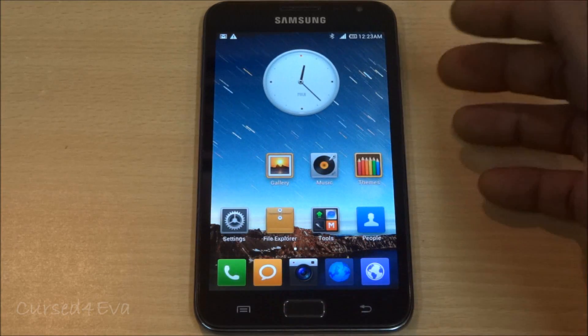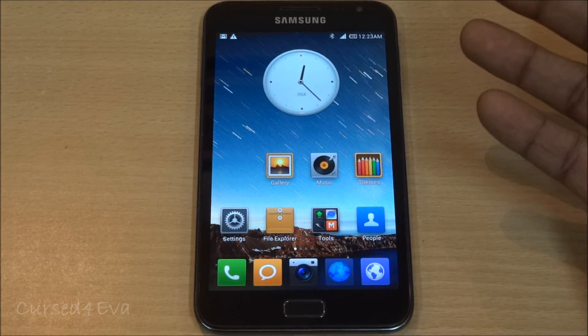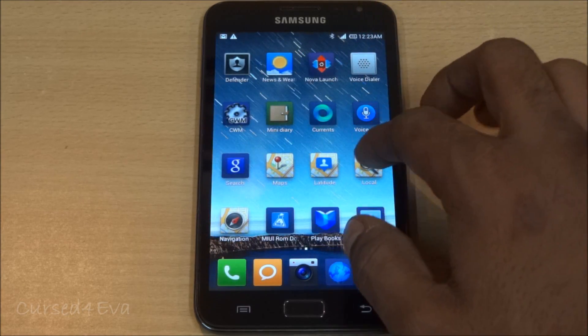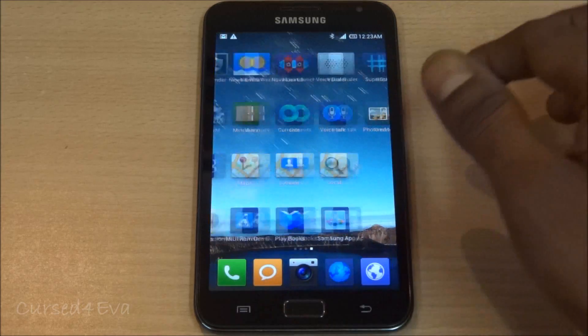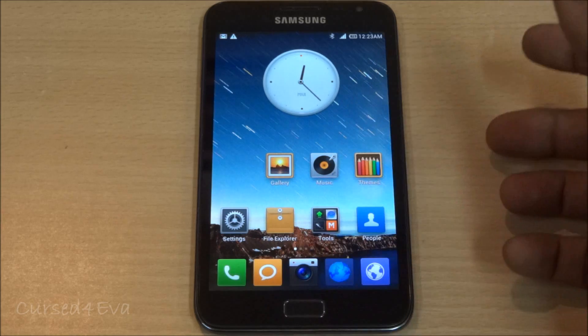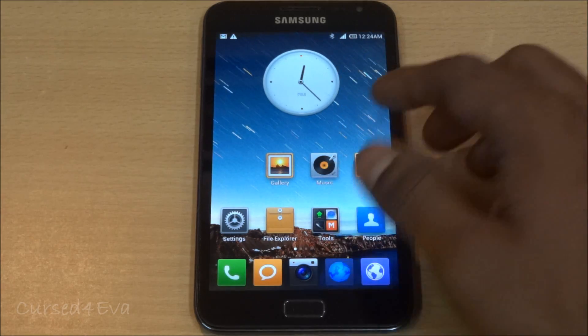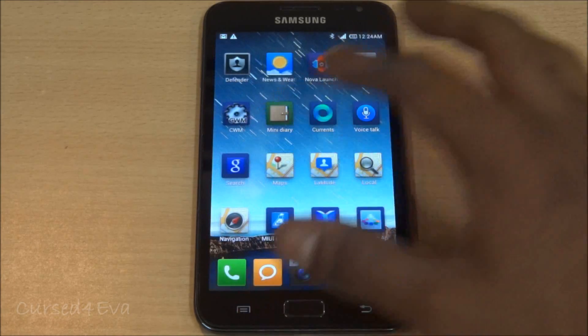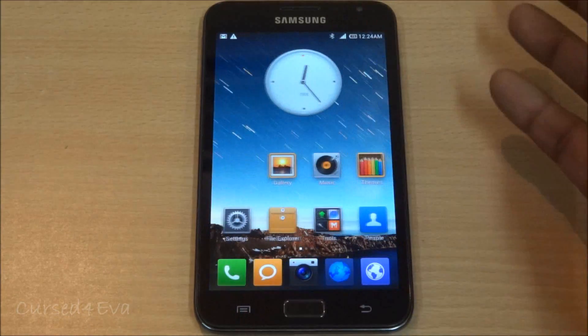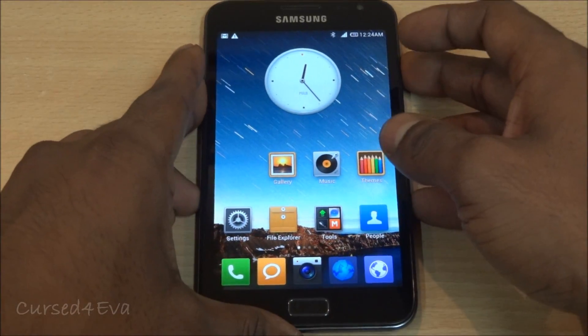First, let me start with what you get with this ROM. You get the basic MIUI interface — if you're not familiar with MIUI, there is no app drawer. It's more like the iPhone: you've got different home screens and all your apps go directly onto them. Right from the lock screen, everything is different.